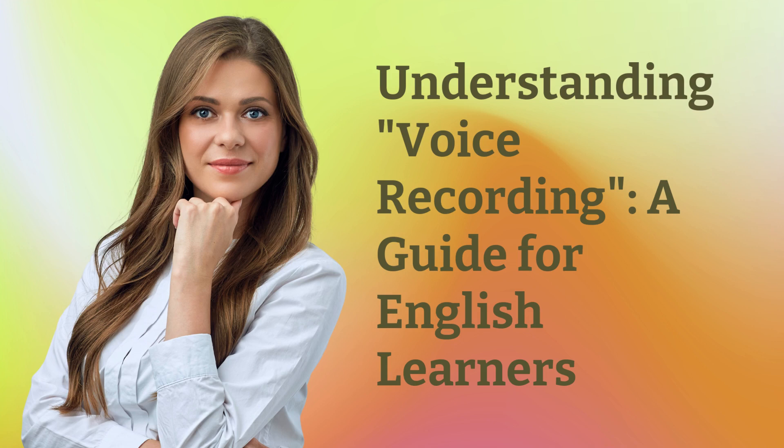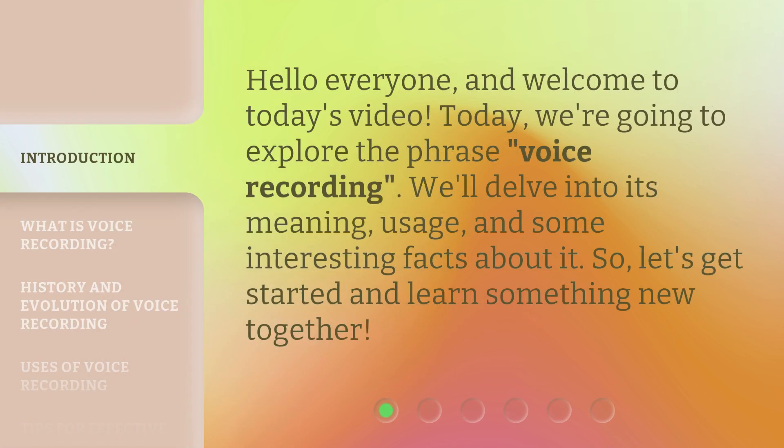Understanding Voice Recording: a guide for English learners. Hello everyone and welcome to today's video. Today we're going to explore the phrase 'voice recording.' We'll delve into its meaning, usage, and some interesting facts about it. So let's get started and learn something new together.